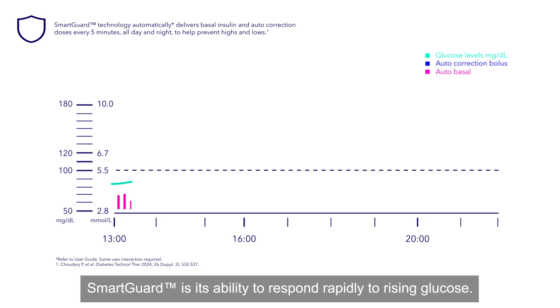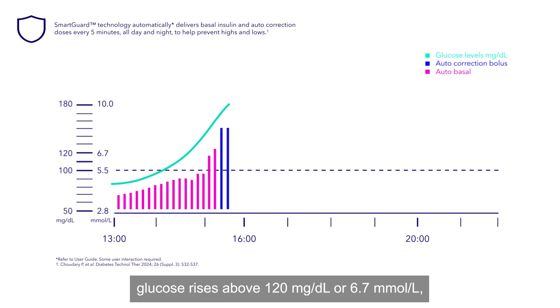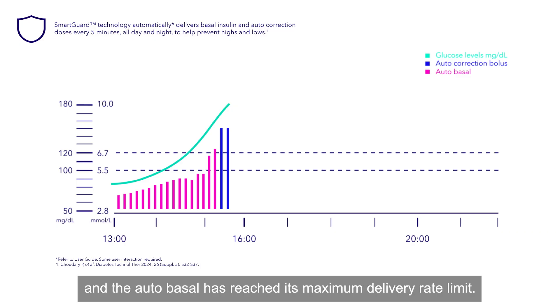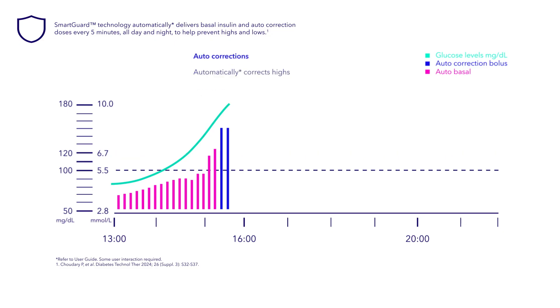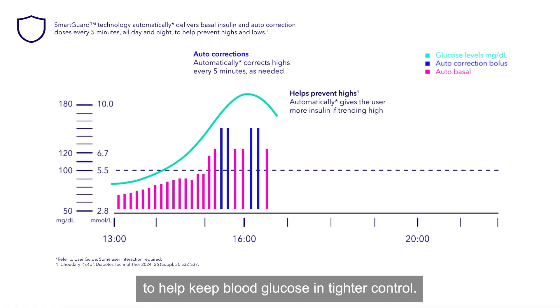The real power of advanced SmartGuard is its ability to respond rapidly to rising glucose. An automatic correction bolus may be given as soon as the sensor glucose rises above 120 mg per deciliter or 6.7 millimoles per liter and the autobasal has reached its maximum delivery rate limit. Autocorrections can be delivered as frequently as every 5 minutes to mitigate hyperglycemia and help keep blood glucose in tighter control.